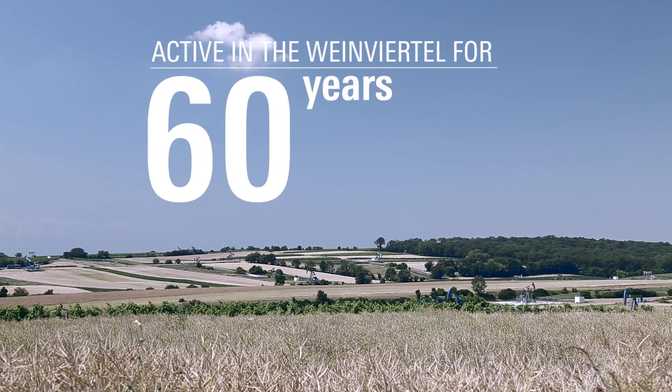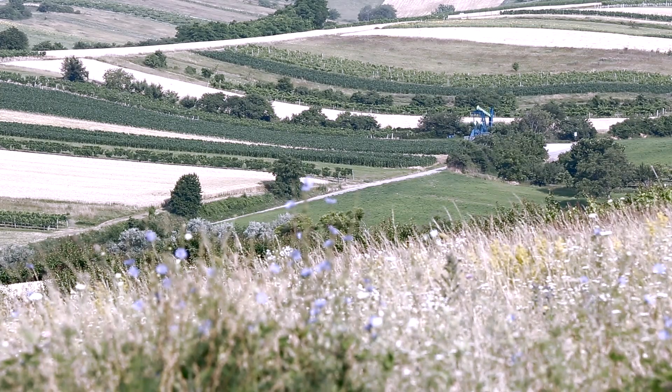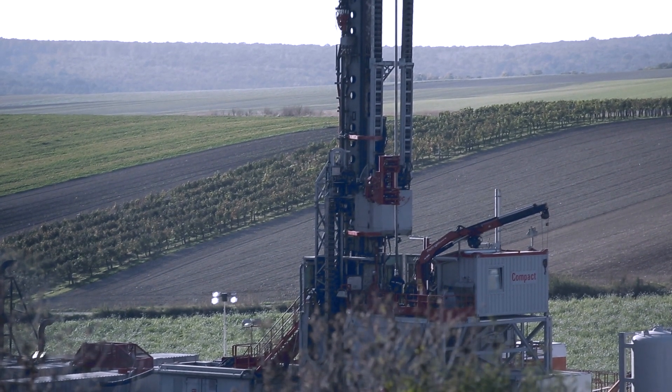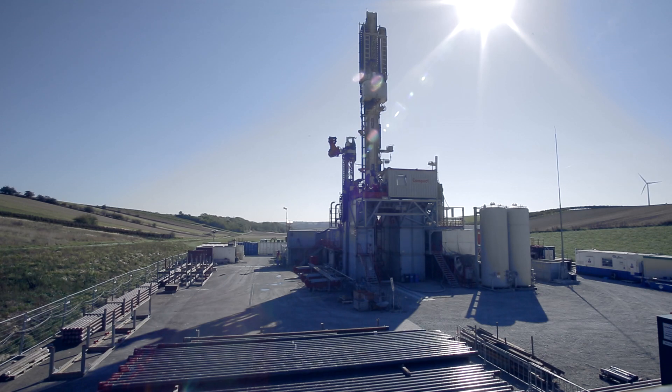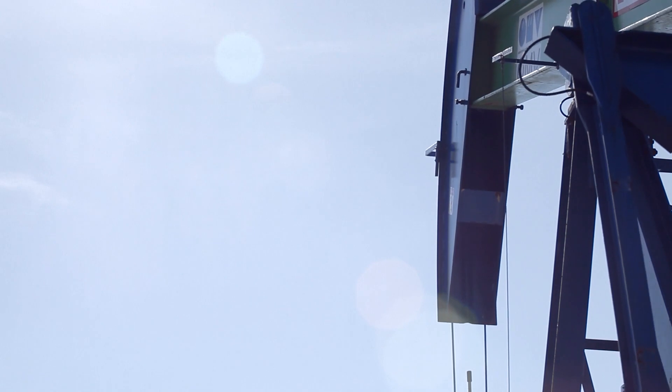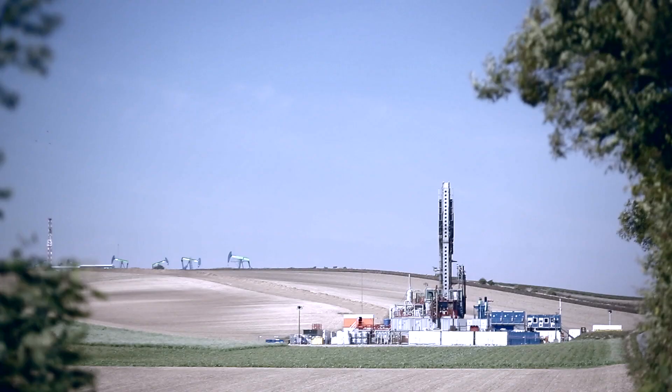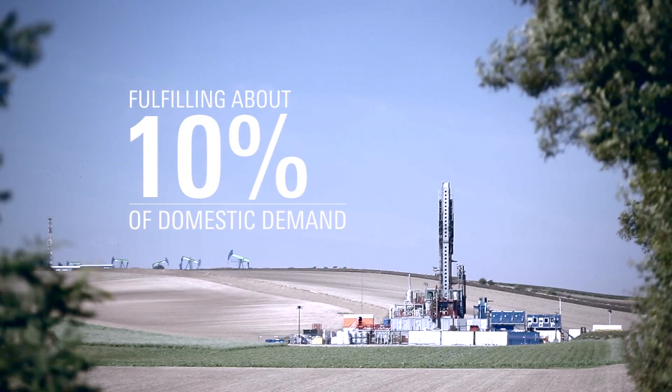For 60 years, OMV has been producing oil and gas in the Weinviertel. As a long-time partner of the region, OMV also takes its responsibilities to people and nature very seriously. OMV currently produces just over 700,000 tons of oil each year, thereby fulfilling about 10% of domestic demand.